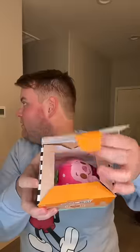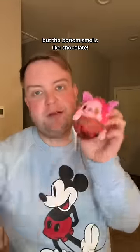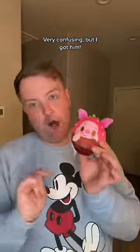And now the second one. I just need Piglet, and this smells like strawberries — I'm nervous. I knew I smelled strawberries, it's Piglet! It's a chocolate dipped strawberry. The top smells like strawberries but the bottom smells like chocolate. Very confusing, but I got him.